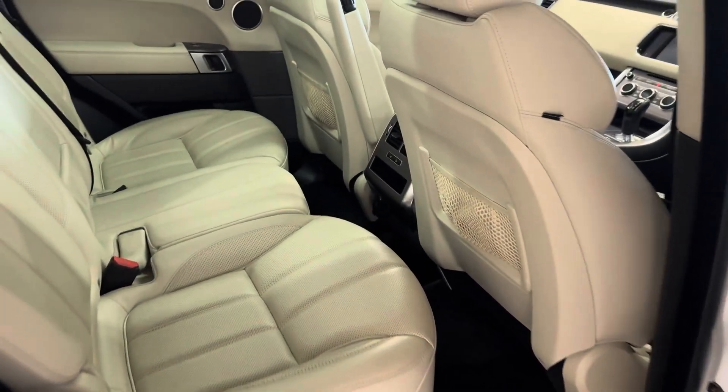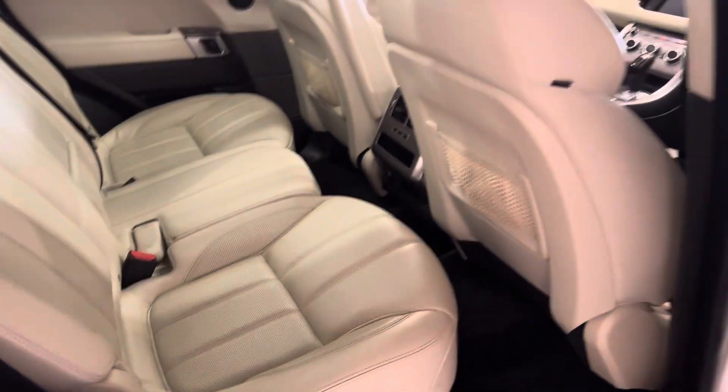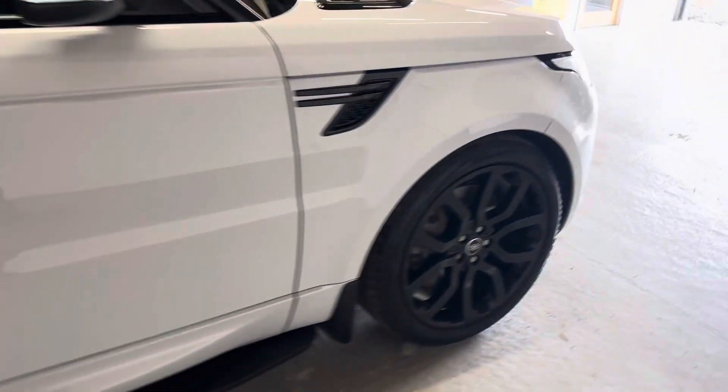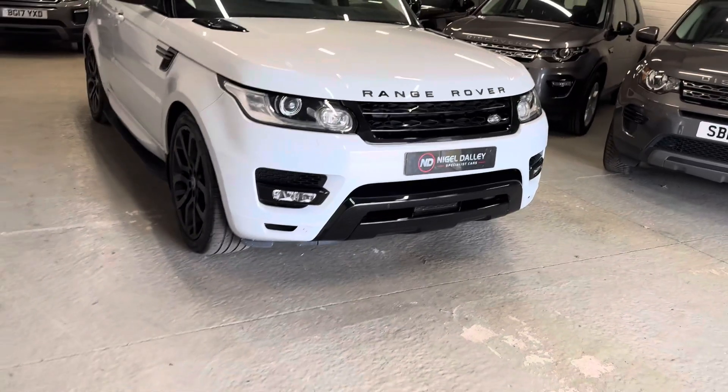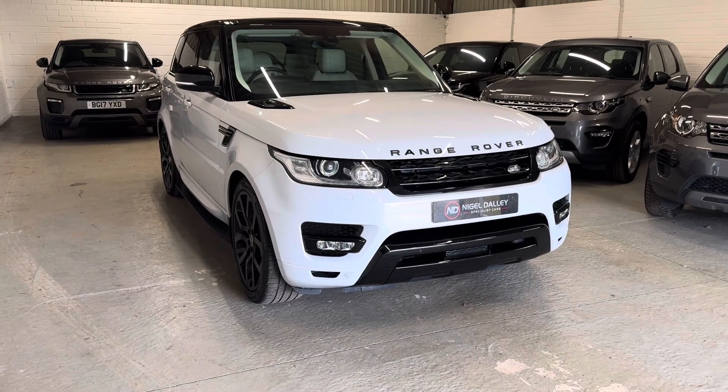Memory seats, electric windows and mirrors, shade at the rear as well. Superb inside — heated rear seats and center armrests in the rear. Just lovely, lovely order, so a really really nice example. Don't think it'll hang around long — please do get in touch if you're interested and secure it at the earliest possibility. Thank you ever so much for watching.